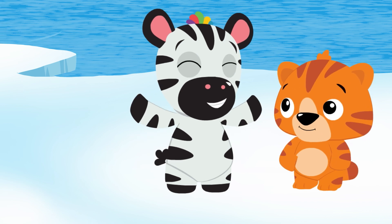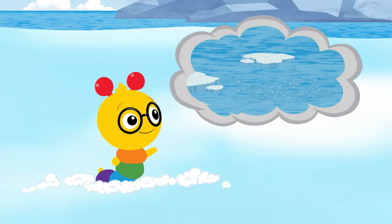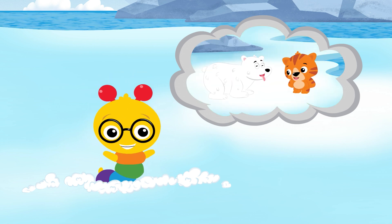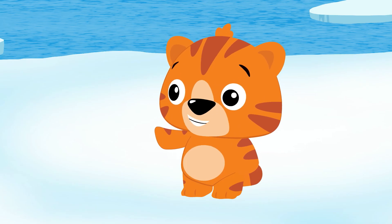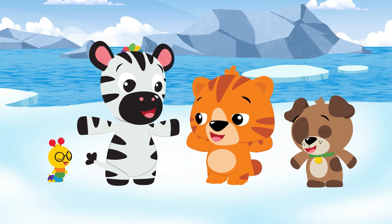Oh, that was fun! Today we learned about polar bears and how they love the cold. They're also really good swimmers. And we got to play hide and seek with them. We also learned the difference between biggest and smallest. I guess there's only one thing to do — dance party!